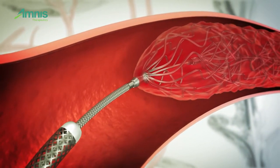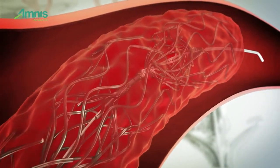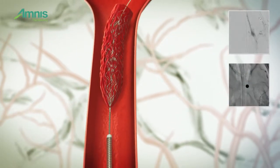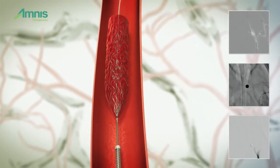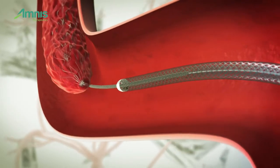Deployment of the ultra-thin Golden Retriever is designed to be easy and intuitive. Golden's one-size-fits-all mechanism with enhanced gripping ability captures the clot from within and is designed to enable excellent clot engagement regardless of morphology and size.